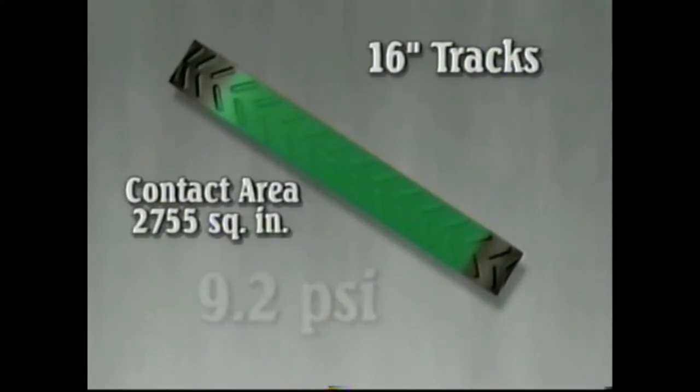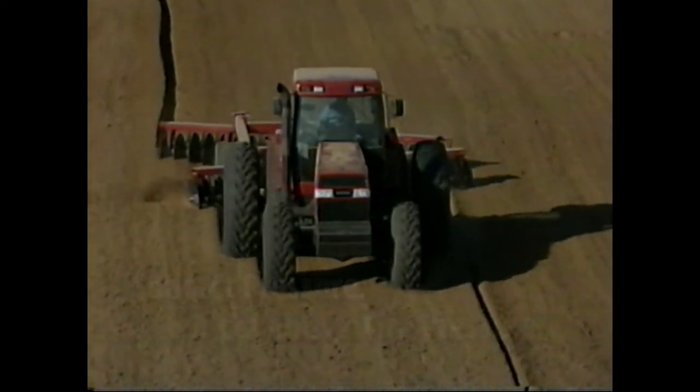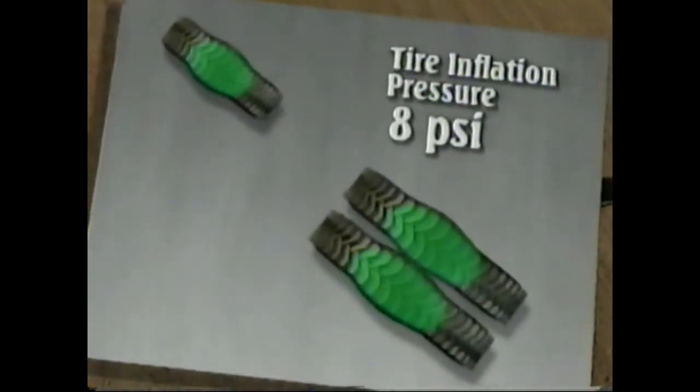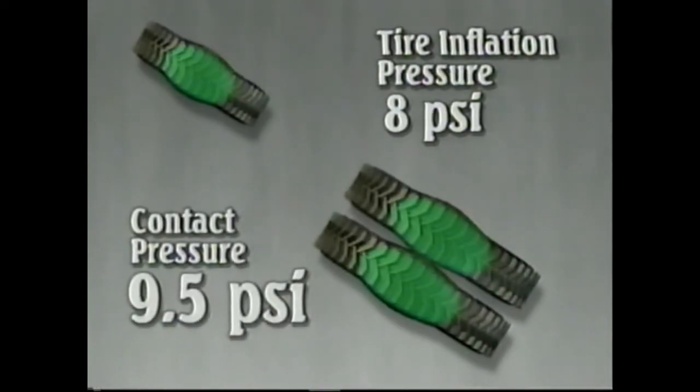Mathematically, this equates to 9.2 PSI contact pressure. With Magnum, you can achieve a contact pressure of approximately 1 to 2 PSI higher than the tire inflation pressure. So if the tires are inflated to 8 PSI, the contact pressure will be about 9.5 PSI.